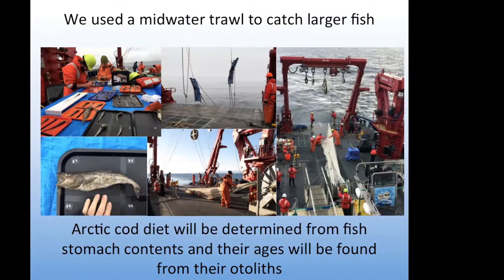During the cruise we used a large mid-water trawl to catch larger fish. From these samples we're going to look at fish stomach contents to see what they've been eating and whether there's a difference in prey during periods of upwelling versus non-upwelling, and we'll also be looking at their ages from the otoliths, which have daily growth rings. Those samples are all waiting to be analyzed.